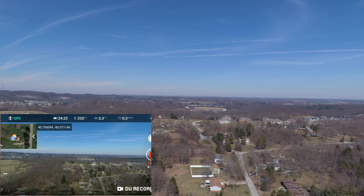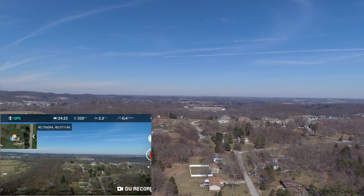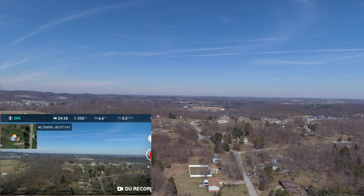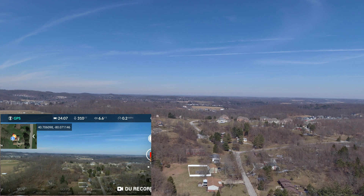The new Android app brings up YouTube live streaming, and you can see that in the lower right-hand corner of the screen capture. It also adds a map for China where Google Maps is not available, improves video playback in the app gallery, and includes bug fixes. Those are the new Android app beta and the beta firmware 1.3.3.45 for the Evo itself.